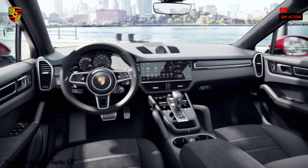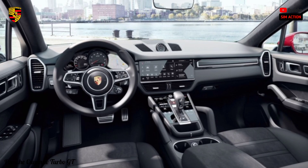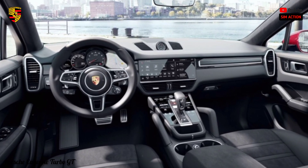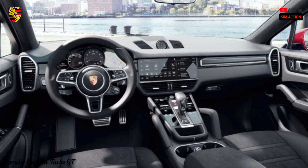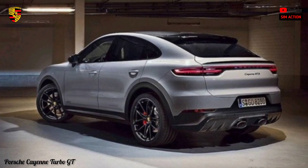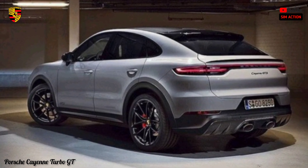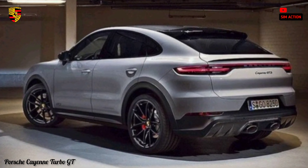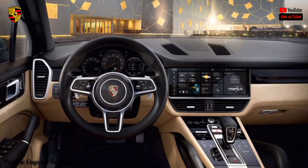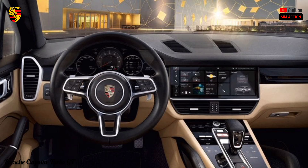Porsche's business model leans on its extensive options list, yet some essential driver assistance features ought to be standard. The Cayenne offers genuine everyday convenience, though it has less interior storage than many competitors. With the 40/20/40 split rear seats folded, there's just 60.3 cubic feet of cargo storage — less than some smaller crossovers, though the shape is practical.